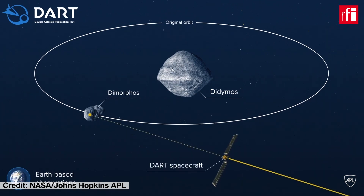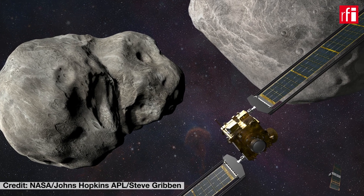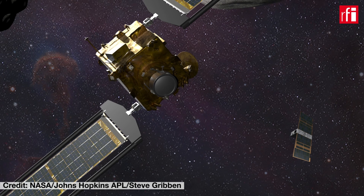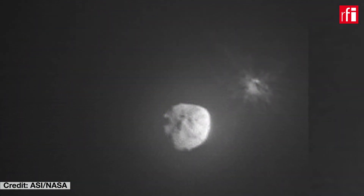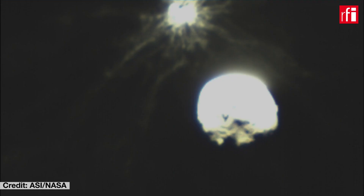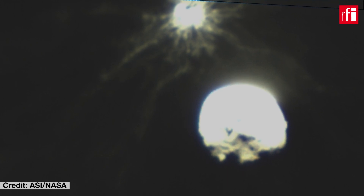When and how close did Leachia Cube approach the asteroid after the impact? The closest approach was around 50 km from the impact site, made at a speed of around 6 km per second. We took around 650 photos during the flyby. If you take a look at the pictures, you can see the impact of the DART spacecraft against the asteroid, the plumes, and obviously the Didymos binary system.